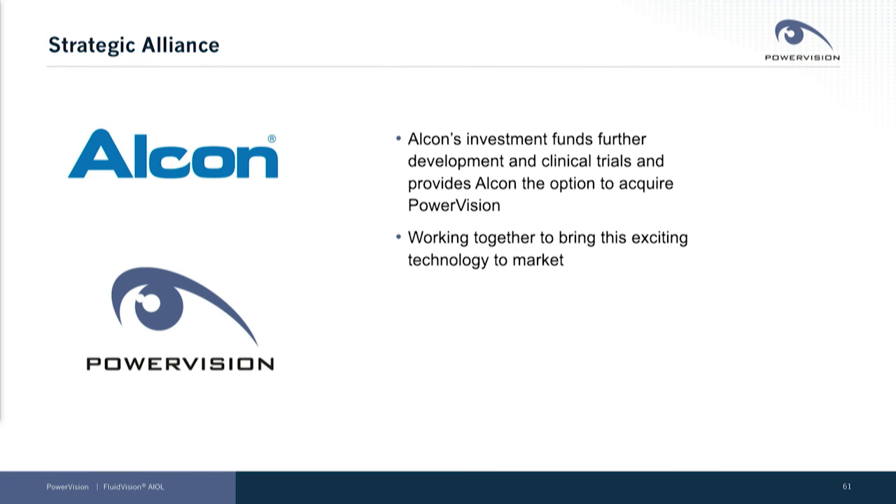I'm pleased to mention our strategic alliance with Alcon. Alcon made a significant investment in the company to fund our development of our newest product and clinical trials, and provides Alcon with the option to acquire PowerVision. We're working together with Alcon to bring this exciting new technology into the marketplace and it's been a great partnership.